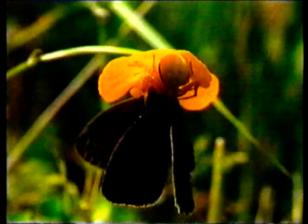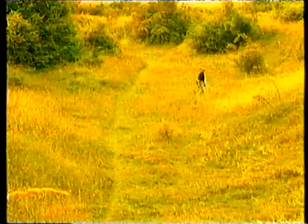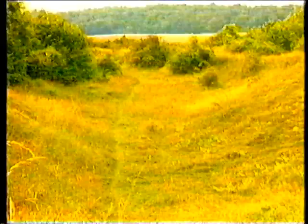Despite our rampant enthusiasm for hornets, not everyone will be dashing off to the nearest hornet's nest, so let's turn to some subjects that are more passive, immobile and generally prettier — plants, or more specifically, their flowers. Most of Britain's floral beauties are quite small, so more macro work is necessary, along with some research into finding the right place to go.